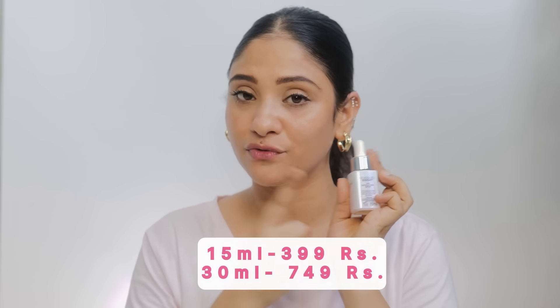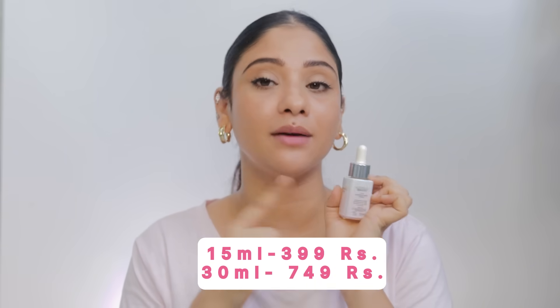For the best results, I paired this with the L'Oréal Paris Glycolic Acid Moisturizer. The best part is it comes in two different sizes — 15 ml and 30 ml. The 15 ml is great to try it out, and it is effective yet safe for everyday use.